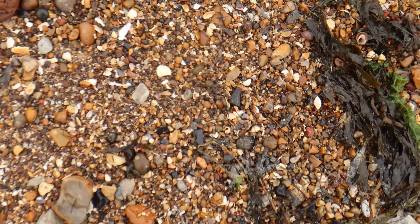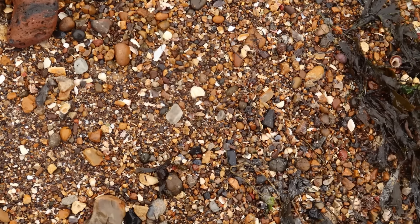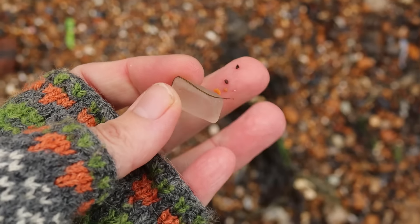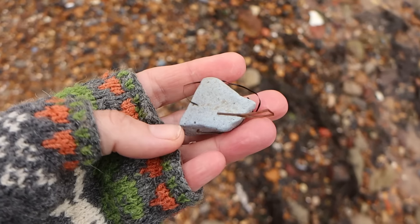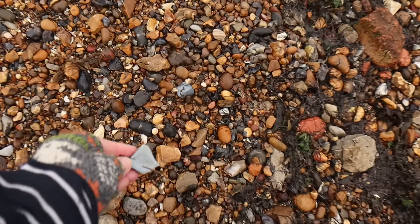Well, this is supposed to be one of the best beaches in the country for sea glass. I haven't seen much evidence of it yet. There is a piece — I'd show you in the sun, but there is no sun. There's lots of slag around. Here's a piece. Here's a piece.